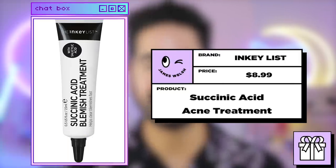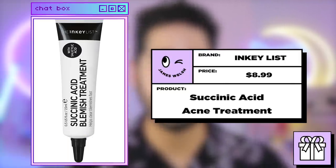We have to talk about Inkey List Succinic Acid. This is a direct spot treatment containing 2% succinic acid and 2% sulfur to help clear breakouts and blackheads without overly drying and damaging the skin. That's my personal issue with previous spot treatments — they're too drying. They dry out the spot, leave me with a dark mark, and that dark mark stays for way longer than the spot would have been on my skin anyway, so I always avoided them.